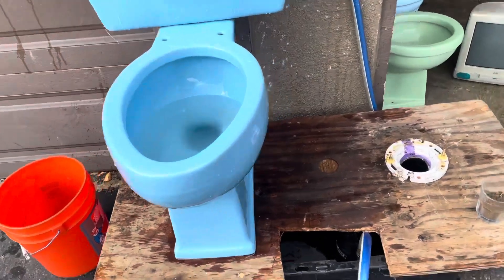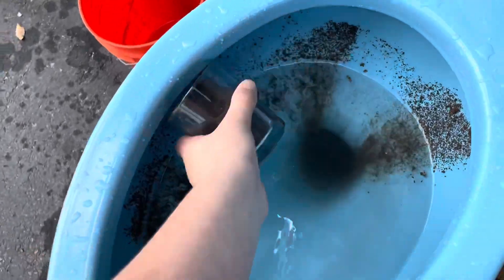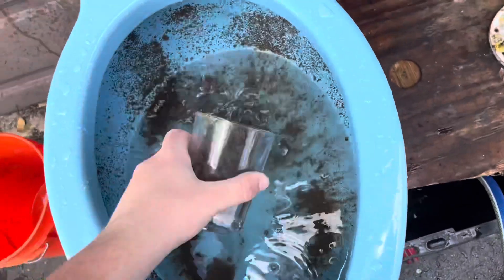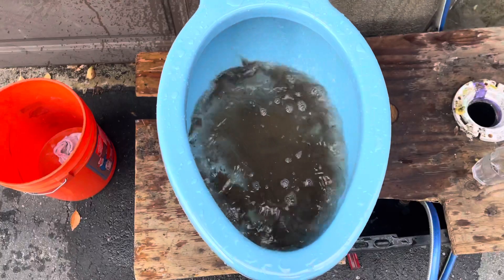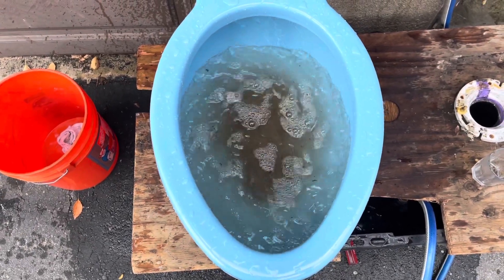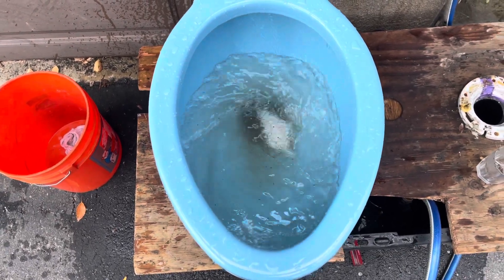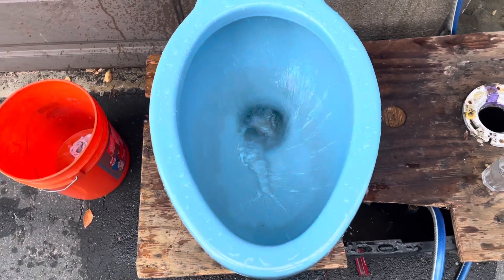And now the dirt test — or bore, as I like to call it. It actually passed. That's actually surprising. Left a little bit behind right there, but that can easily wash off.